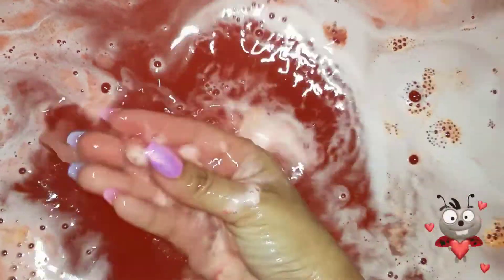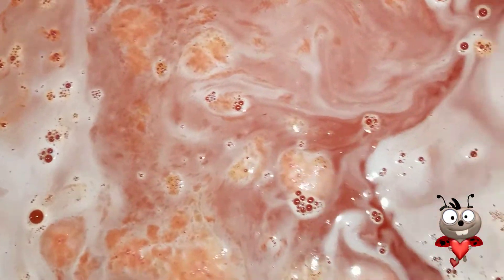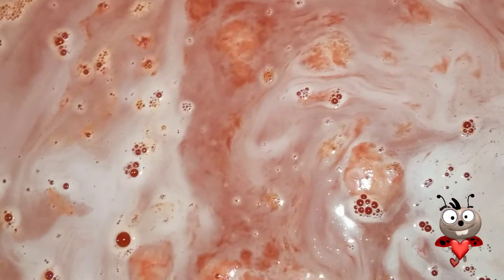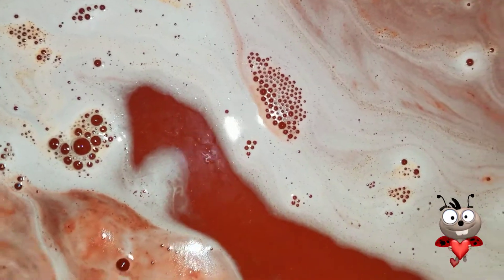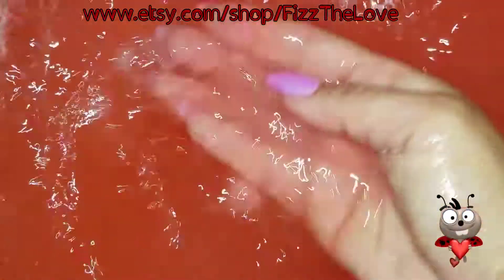The embed isn't always as easy to crush as the regular bath bomb, but there you are. This is the Love Bug by Fizz the Love — it smells really citrusy and the bath water is now a deep, pretty, almost red, almost pinkish-red. And there is glitter everywhere. I'm gonna hop in!